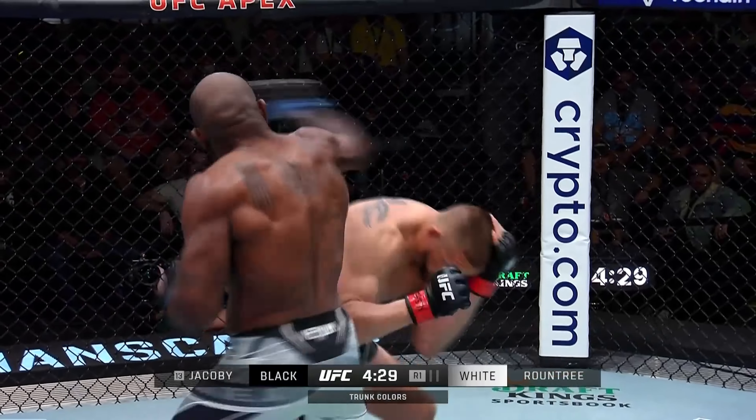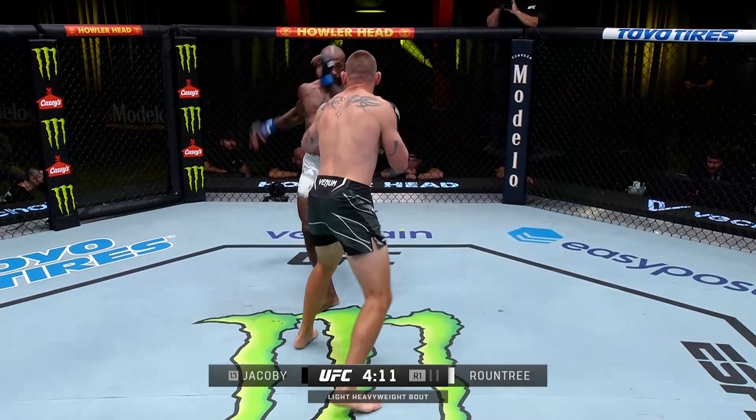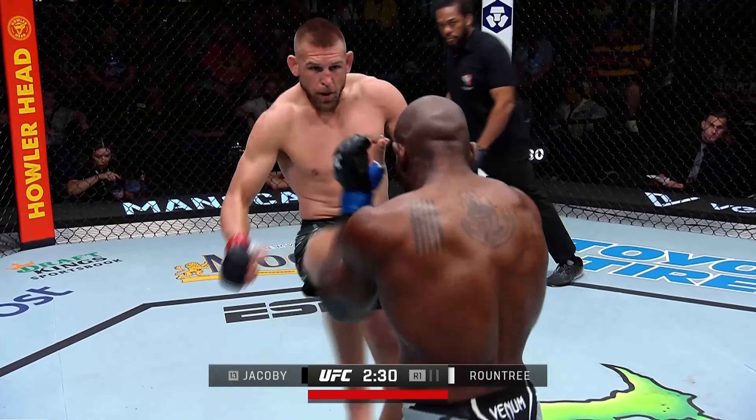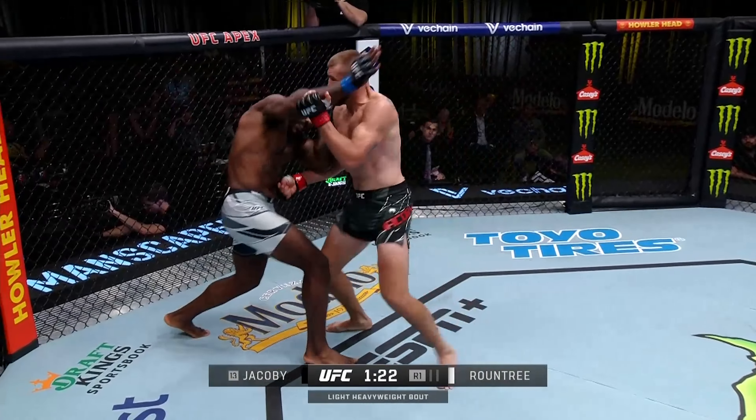Great atmosphere here at the Apex. Rountree in a low stance when he came out against Robertson, throwing nothing but power strikes. Look at the physique — his arms are jacked, very nice. He's super composed. Roundtree really opens up and lands that right.